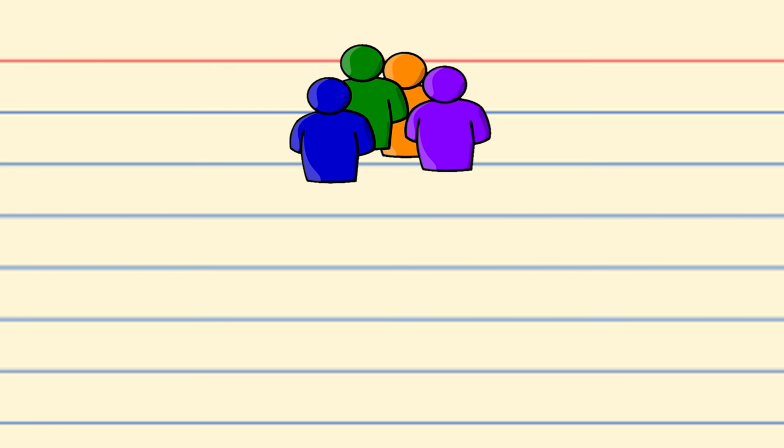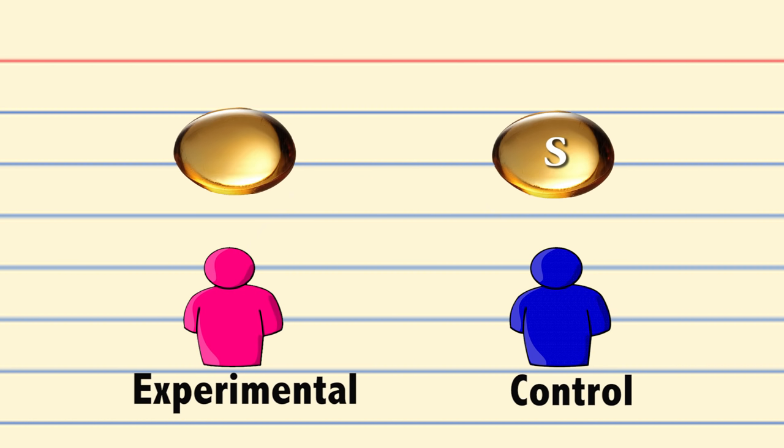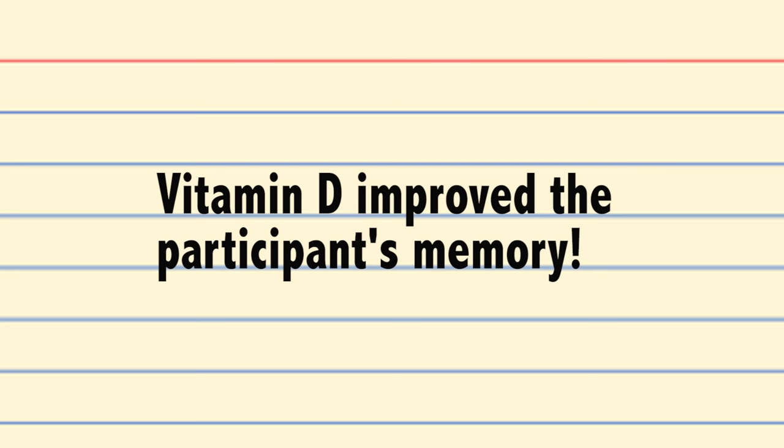Okay, we're ready to do an experiment. First we take our sample of participants and randomly assign them to either the experimental or control group. After we control for extraneous and confounding variables, we administer the independent variable — for the experimental group, it'll be the daily dose of vitamin D, and for the control group, it'll be the placebo or sugar pill. Then after a certain amount of time, we give them the dependent variable, or the memory test. After scoring the exams and calculating the results, we see that the control group scored an average of 67%, and the experimental group scored a collective average of 97%. With these results, we can safely say that administering vitamin D improved the participants' memory.